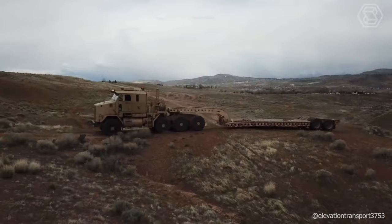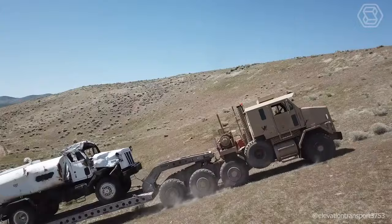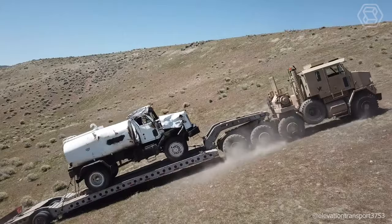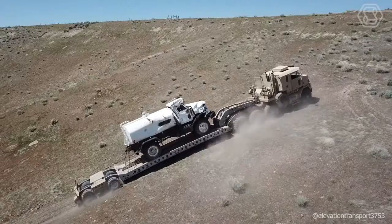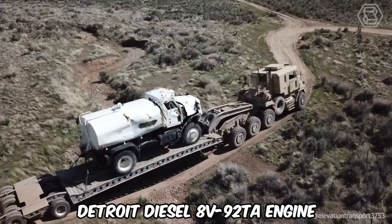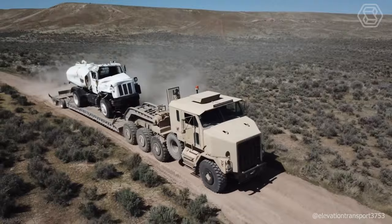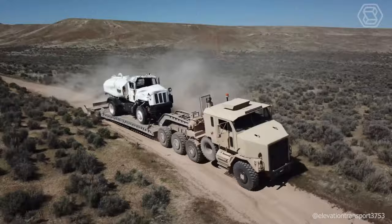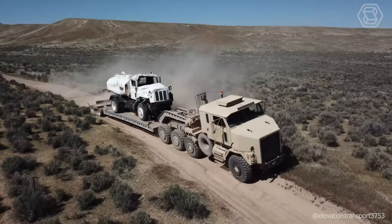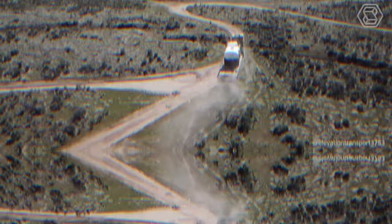The M1070 Oshkosh is an American tank transporter manufactured by Oshkosh. In current operation, the model is coupled with the semi-trailer M1000 DRS technologies. The main purpose of this combination for the U.S. Army is the transport of the M1 Abrams tank. The fully enclosed cab accommodates the driver, one crew member, and up to four passengers. The original A0 is powered by a 12.06-liter Detroit diesel 8V92TA engine, developing 500 horsepower at 2,100 RPM and 1,993 newton-meters of torque at 1,200 RPM, mated to an Allison CLT 754 5-speed automatic transmission and an Oshkosh 55,000 2-speed transfer case.